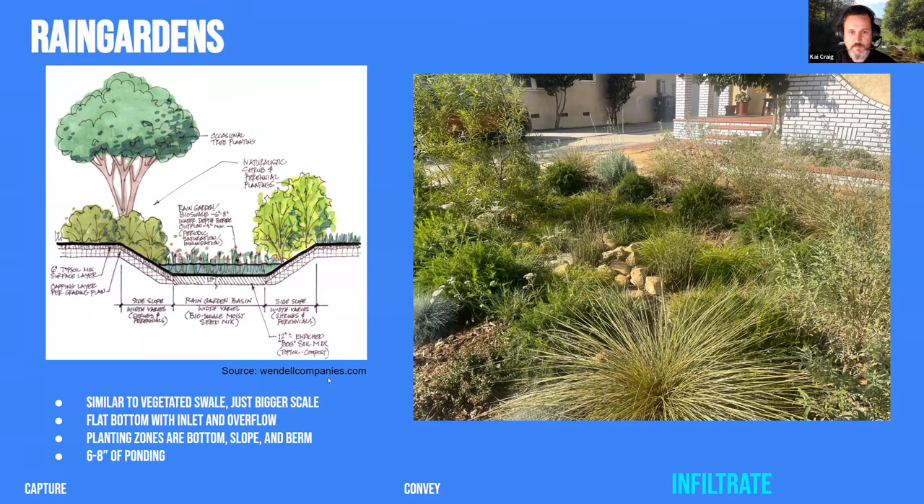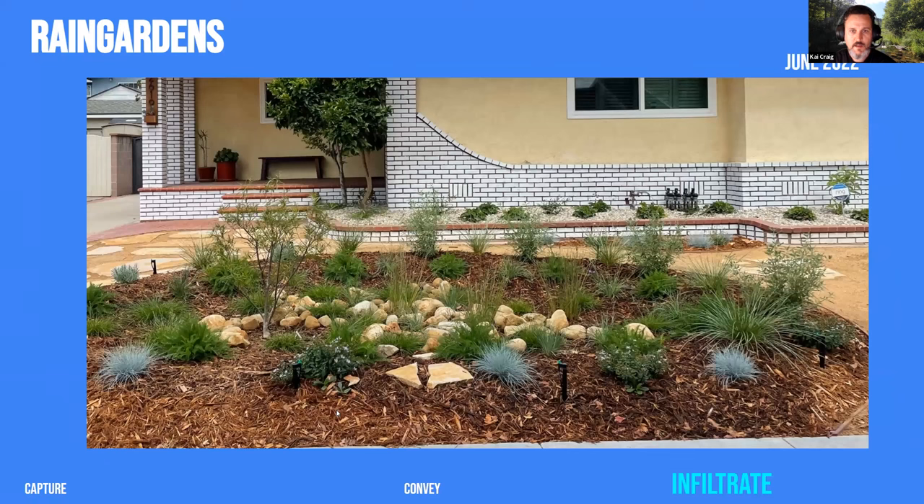The topography and landform of a rain garden involves excavating an area about six to eight inches deep where water can pond, with an inlet — in this case a pipe from an adjacent planter — and an overflow somewhere for the water to exit if it gets too much. The bottom zone has inundation-tolerant plants, and the top of the berm has more dry-adapted, shrubby plants. A rain garden installed just six months ago is already filling in quite a bit.